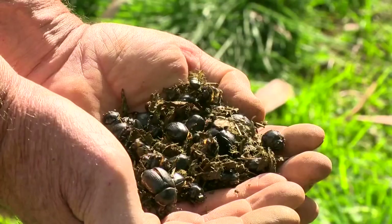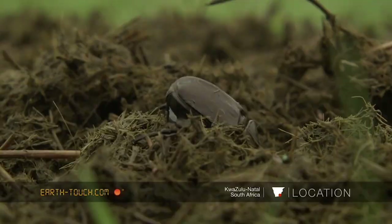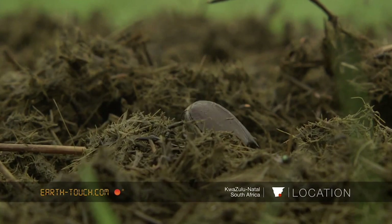But dung beetles won't dine on just any old piece of scat. They tend to prefer excrement from omnivores. Wyatt Hoback, a professor at the University of Nebraska at Kearney, studied 9,000 dung beetles of 15 different species. He found that the smellier the poop, which generally came from omnivores like humans and chimpanzees, the more prized it was.